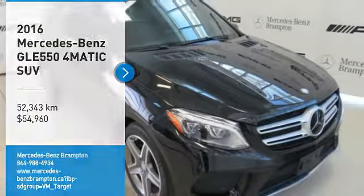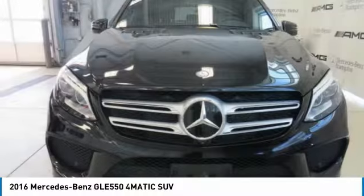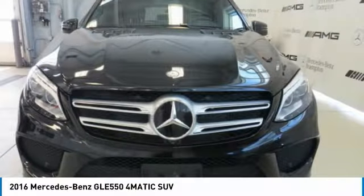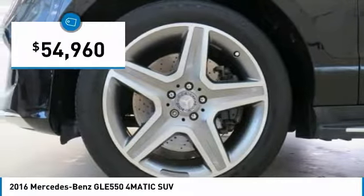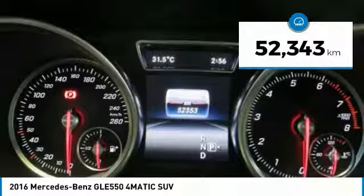Pick up this great vehicle, which is available today. This could be the one you've been searching for. Contact the dealer today and get behind the wheel. It is priced below $55,000 and has less than 60,000 kilometers.